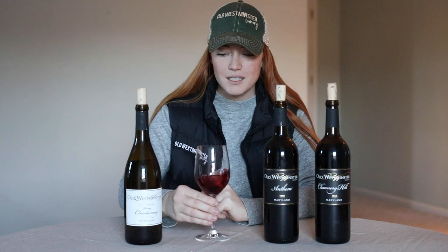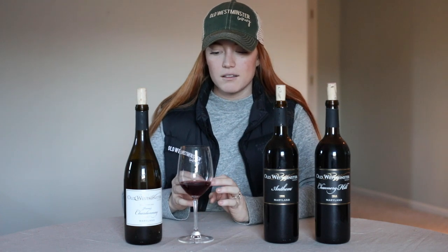Let's give it a swirl. On the aroma, I'm definitely picking up a bit more of the Cabernet Franc and Petit Verdot. This Anthem is showing a little bit more soft fruit — a little bit more jammy fruit, crushed blueberries, crushed blackberries.